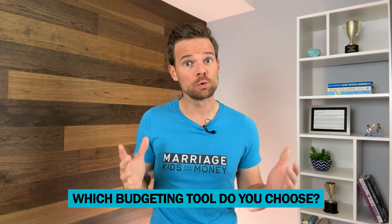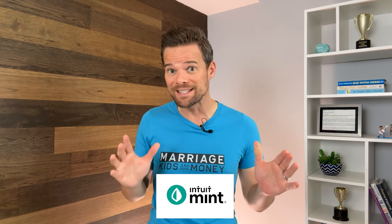You are ready to take your finances to the next level with budgeting, and you know it's time to get a little help. Smart move. But which budgeting tool do you choose? In this Monarch Money vs. Mint showdown, we're going to point out what we love about both of these popular tools and help you see which tool might be right for you.